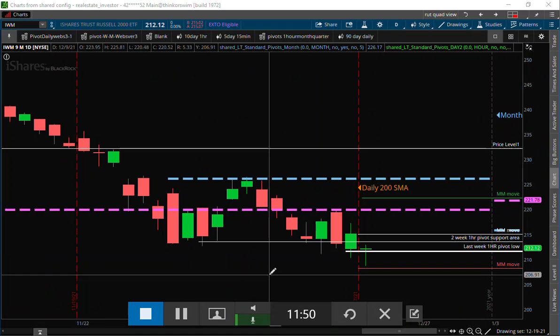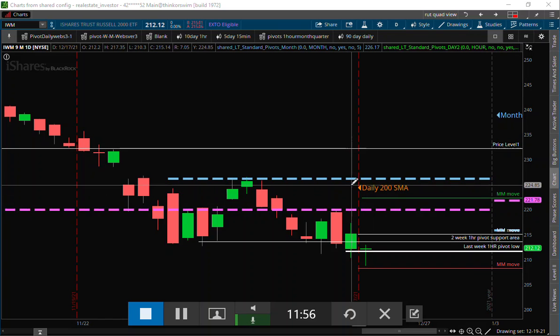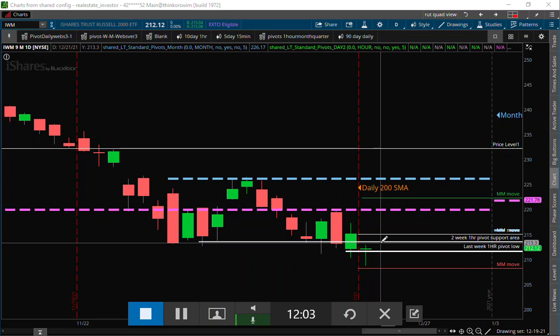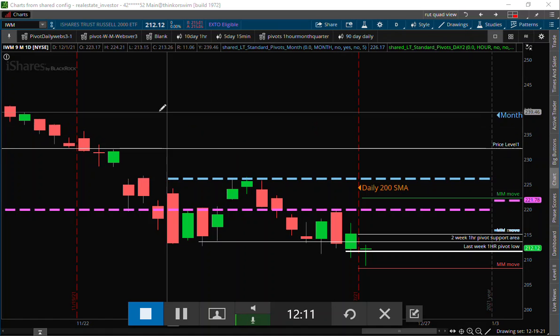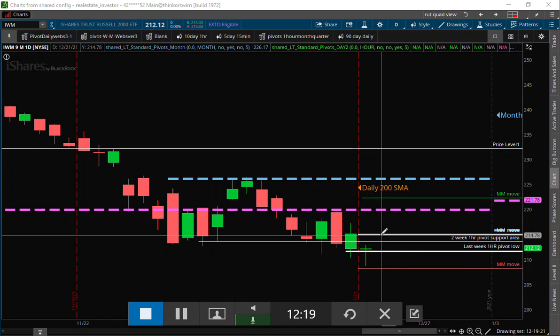Keep things in context — we are below the quarterly pivot on IWM and we are below the monthly pivot. So in my opinion we're just getting a much-needed short squeeze on IWM here. But in the intermediate time frame, IWM still has a much worse chart pattern than all the other indices — you're still trading down around the 215 area.